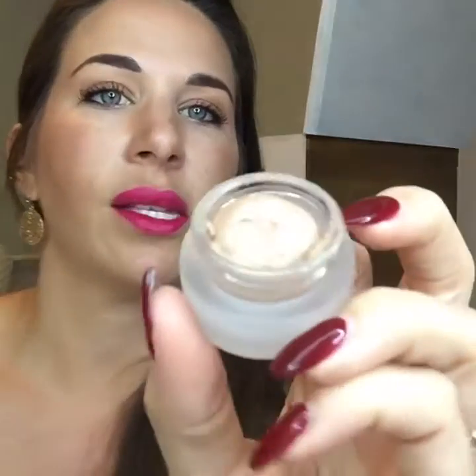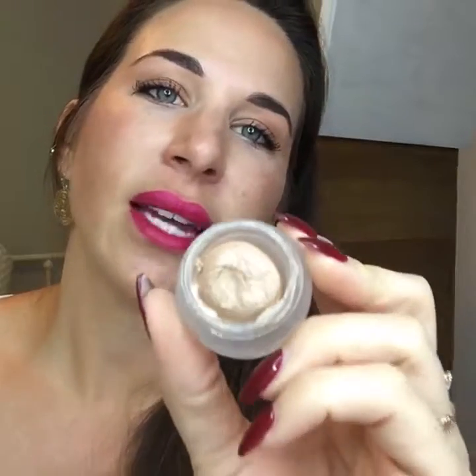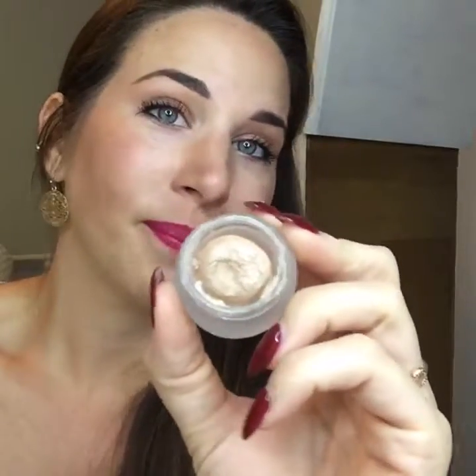So to recap: you get the mascara, your eye palette, your shadow sponge brush, the cleansing gloss, and you're also going to get splurge cream shadow in Elegant. It's a beautiful color — I'd describe it like champagne. Tenacious is my favorite, but I think this and Tenacious go really, really well together.